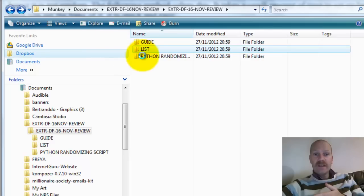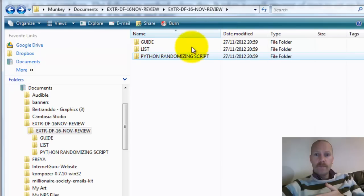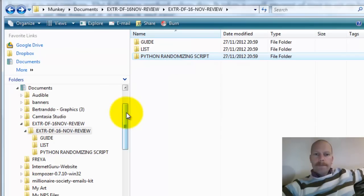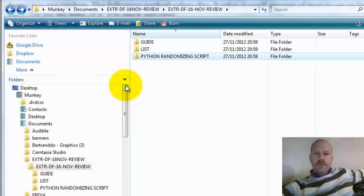You also get a Python randomizing script, which takes those links and randomizes them so that you're not spamming all the same sites at any one time, because spamming is bad and we don't do that.